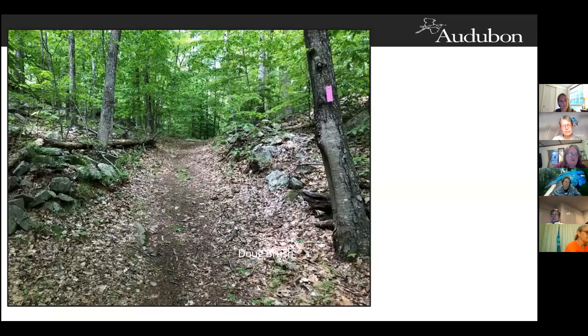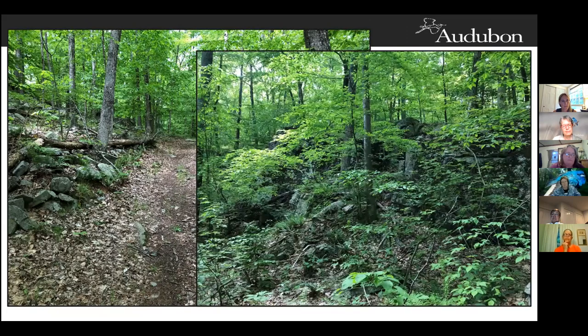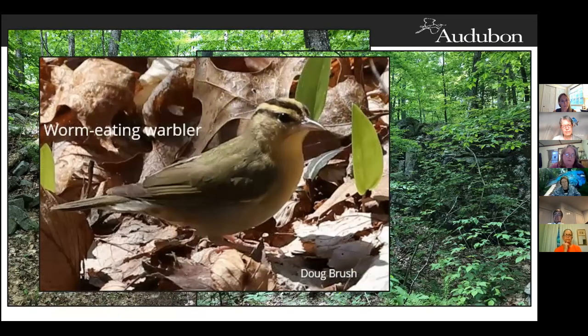Here we see mature deciduous or mixed trees on a hillside or slope with a mostly closed canopy and shrub understory. If you see these features on a hillside, keep an eye out for the worm-eating warbler — they have a strong association with slopes. The female uses drab colors as camouflage when sitting on the nest and won't move until she's practically touched. If flushed off the nest, she'll land close by and flap on the ground like she's dragging a broken wing to divert predators. Their song is a dry, insect-like trill.